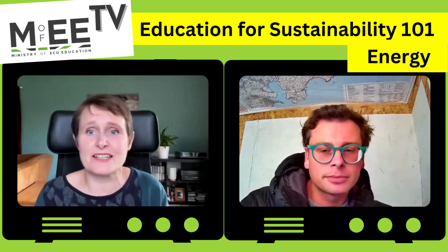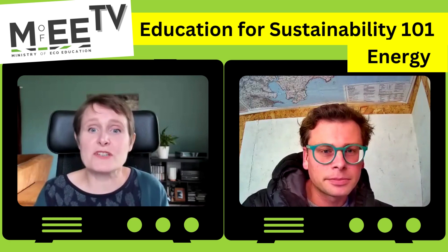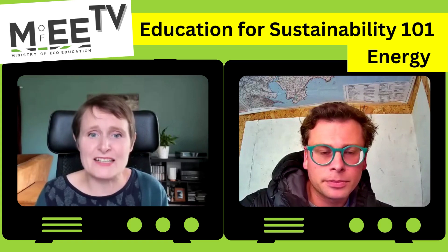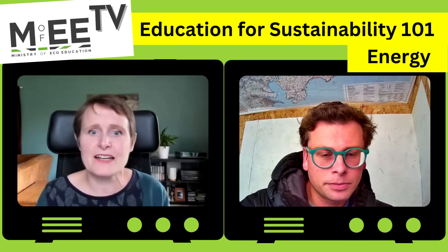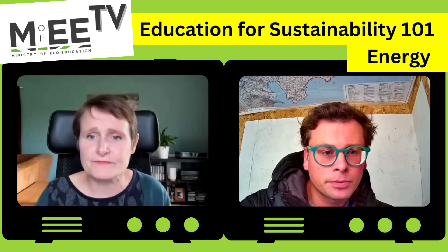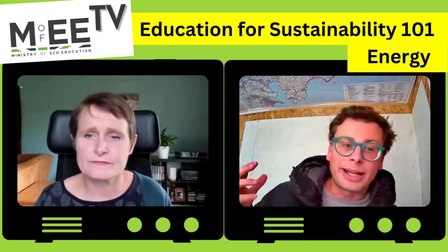Energy is hugely important in the national curriculum, but the topic hardly appears until key stage three in science. To understand the world around us, it's essential we encourage children to appreciate where our energy comes from and how we use it, really from early years onwards. The earlier we can develop young change-makers the better — so they understand that every time they turn on the lights or buy anything, it's having an impact, and they've got this staircase to climb toward the transition to net zero.